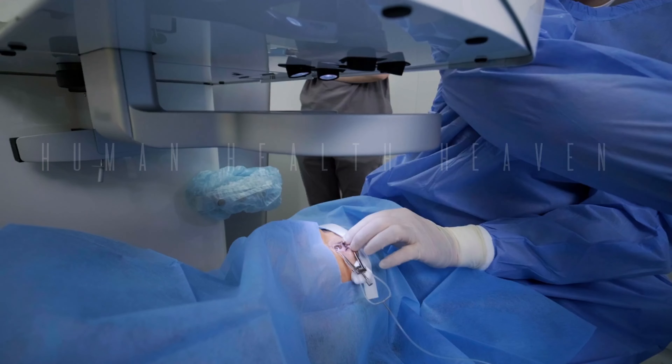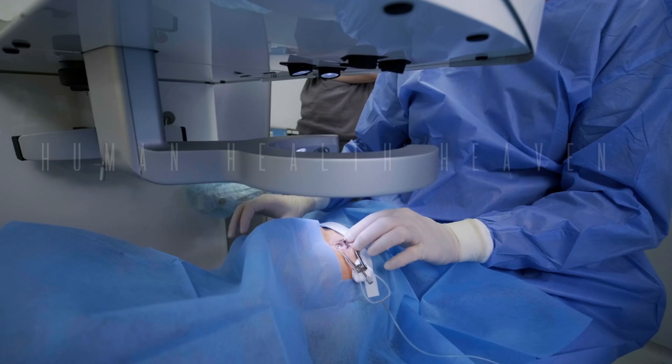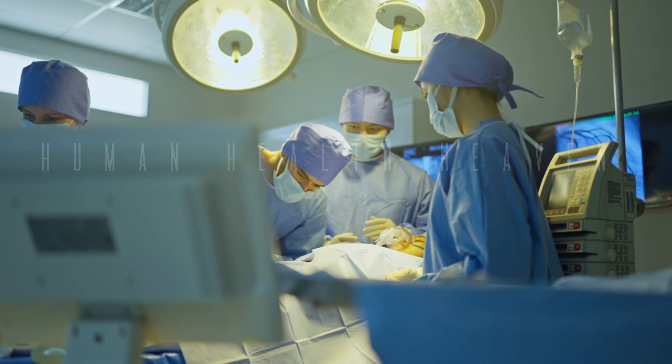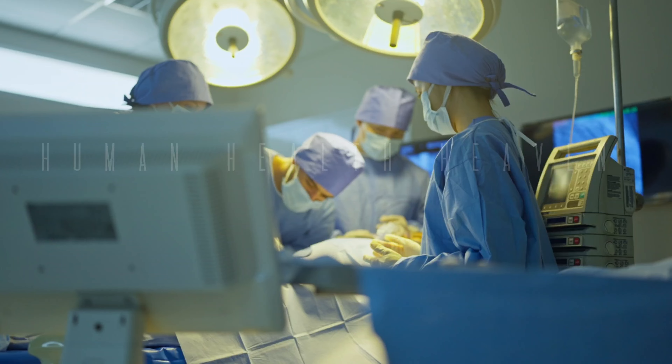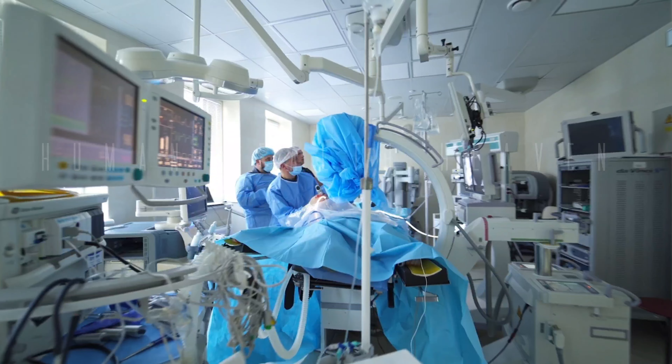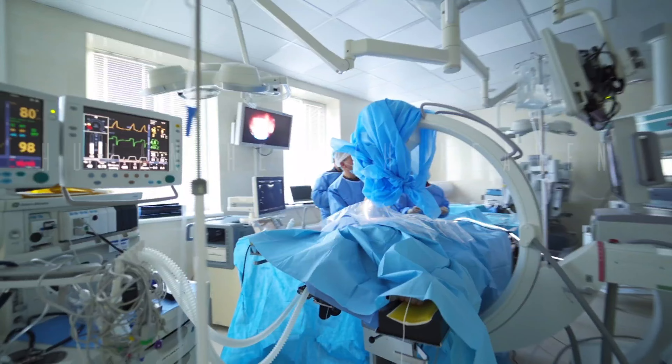First, you'll be given general anesthesia, ensuring you're comfortable and pain-free. The surgeon inserts a thin, flexible tube called a ureteroscope through your urethra and bladder into the ureter. A tiny camera on the ureteroscope allows the surgeon to visualize the stone.